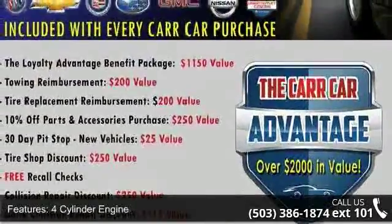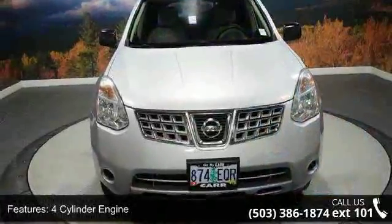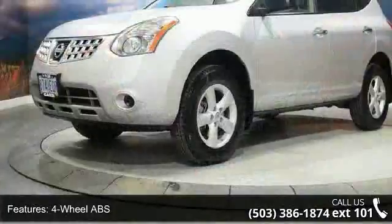Enjoy these notable features: 4-cylinder engine, 4-wheel ABS, 4-wheel disc brakes, adjustable steering wheel, all-wheel drive.